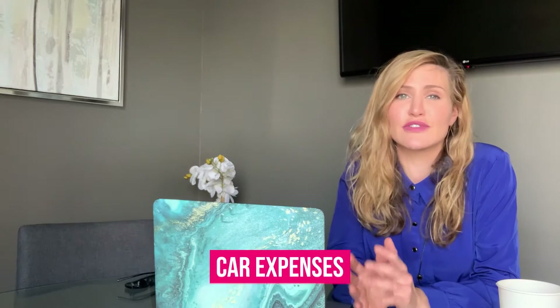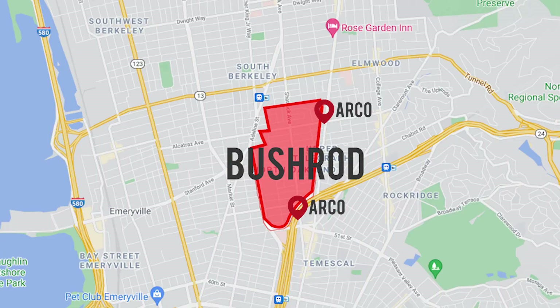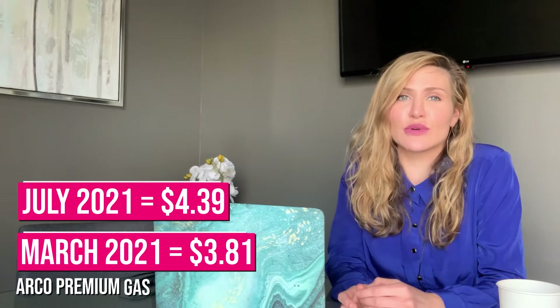If you're driving, having a car in California is expensive. Registration for a newer car runs $350 to $400+ per year. Gas prices in Northern California are high compared to the rest of the U.S. For premium gas near Bushrod in Temescal as of March 2021: Arco is cheapest at $3.81 per gallon, 76 is $3.91, and Chevron is the most expensive at $4.09 per gallon.